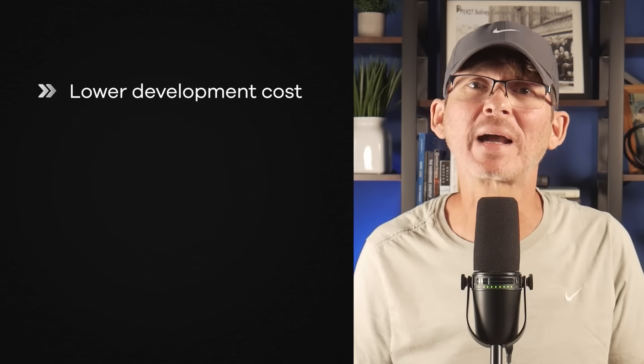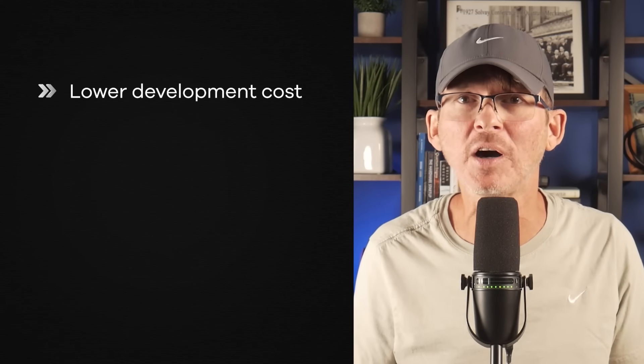That translates directly into lower development cost and faster iteration. Another practical advantage is supply chain and longevity, which matters a lot when you're planning for a product life cycle measured in years, not just months. For many products that don't need wireless, the STM32G0 hits the sweet spot. It's not flashy, but it's stable and well-supported, which is exactly what you want when you're manufacturing at scale. Don't forget — the microcontroller selector tool is linked in the description if you want to try it out.